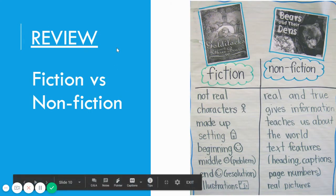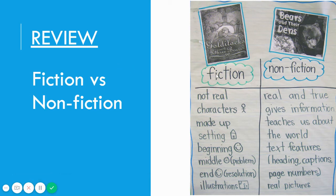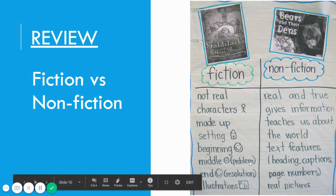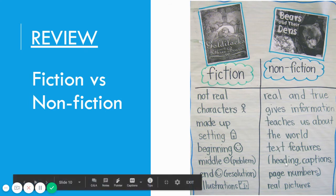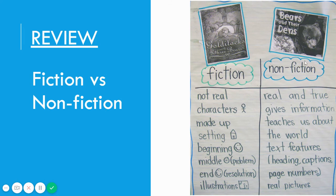Let's do a quick review about fiction versus nonfiction. In fiction books, the characters are not real, the story is made up, and it has a setting, a beginning, middle, and end, a problem and a solution, and illustrations. An example of a fiction book would be Goldilocks and the Three Bears. Nonfiction stories are real and true — they give information and teach us about the world. Nonfiction has text features like headings, captions, page numbers, and real pictures. An example of a nonfiction text is Bears and Their Dens.